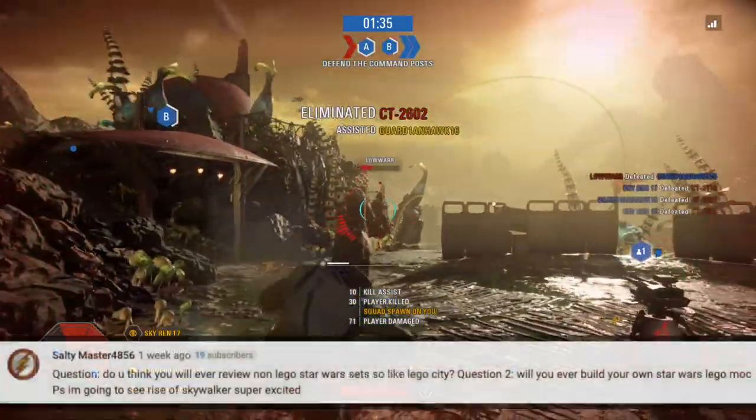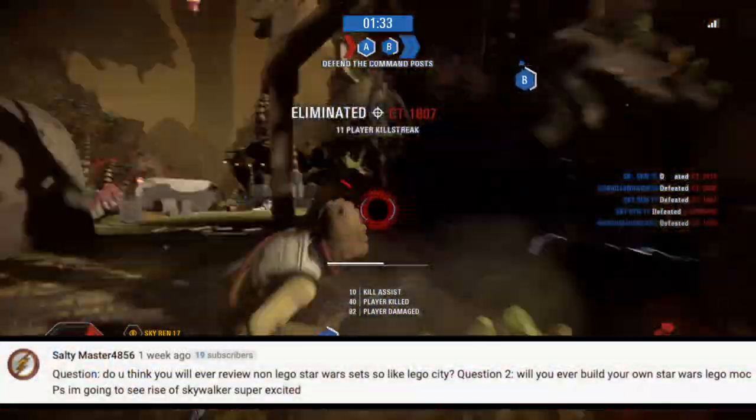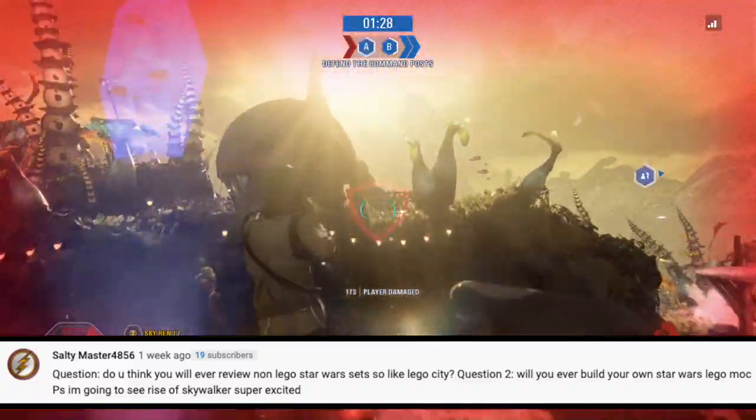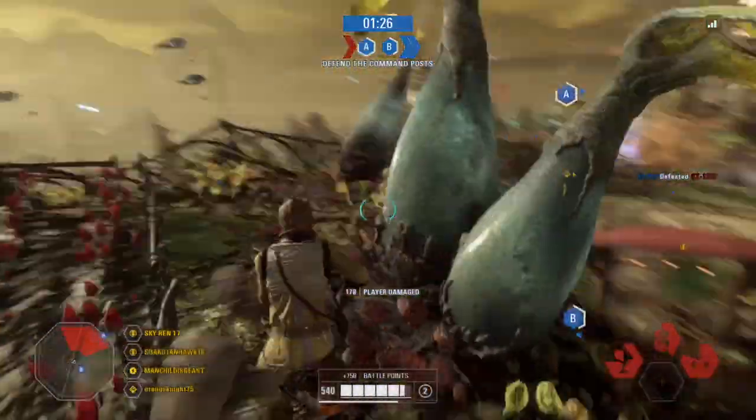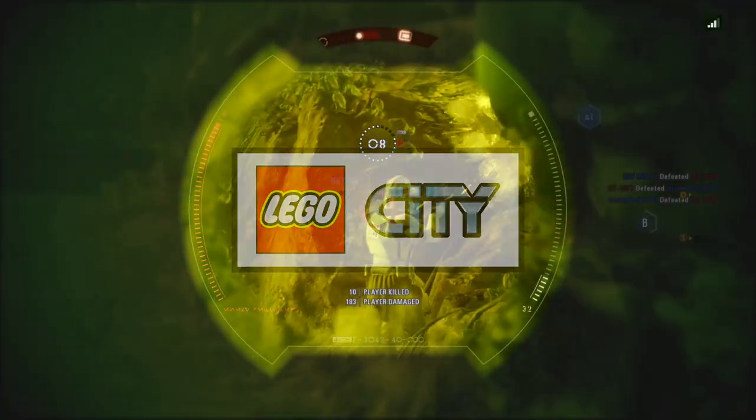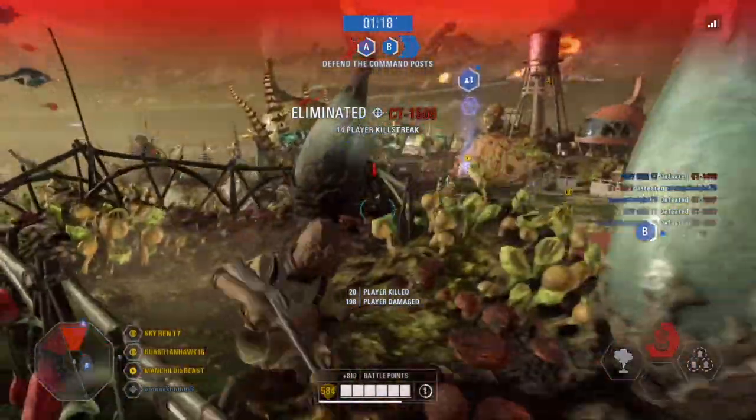Our next question comes from Saltymaster. He actually has two questions, so I guess there are four questions technically. His first question is: do you think you will ever review any non-LEGO Star Wars sets like LEGO City? I don't plan to, but maybe someday in the future.